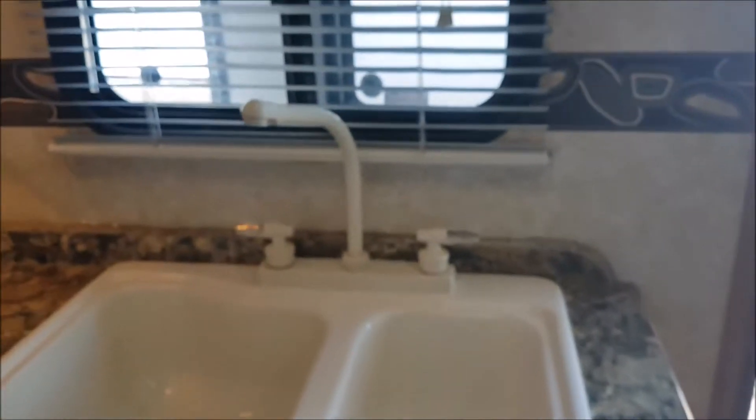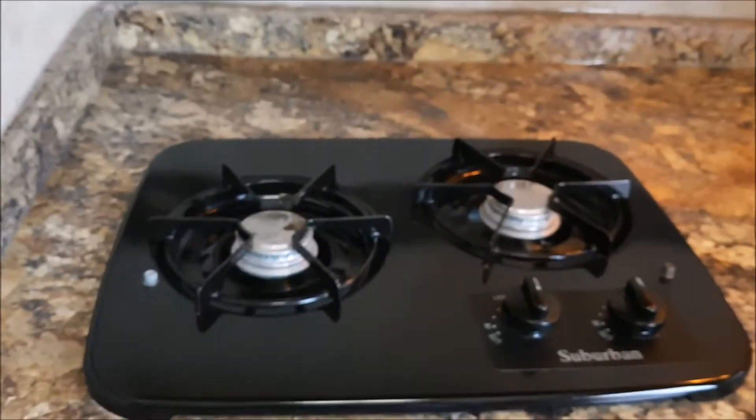Here we are inside the trailer, in the kitchen. It's got a white double sink, faucet, nice windows, and a two-burner stove. Here's the hot water and turn-on button. Lots of cabinets, drawers, and that doorway leads into the bathroom. Here's the fridge — it's a dual fridge. I believe it functions on gas and propane. You can set it to auto so it automatically switches to whatever power source is available. Here's another cabinet and that's the furnace.